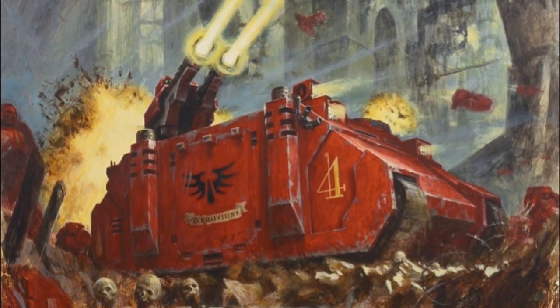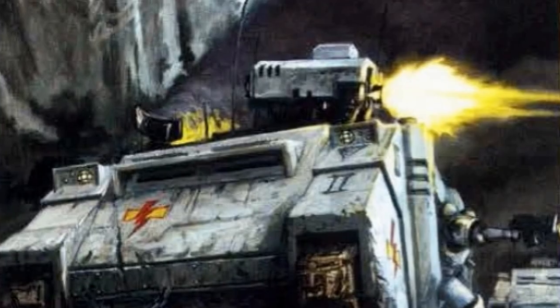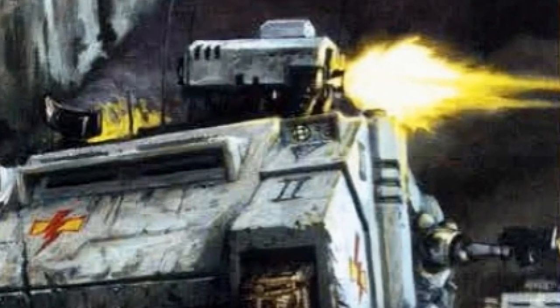The Razorback, being a relatively new construction, is nonetheless one of the most prevalent patterns in use. Replacing its transport capacity to mount remotely controlled turrets on top of the vehicle, such as twin-linked heavy bolters or las cannons.